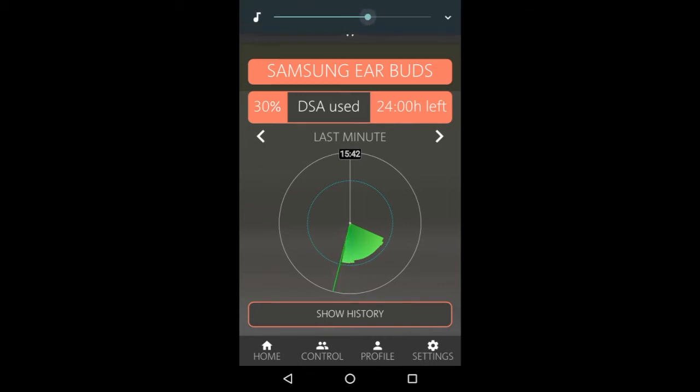But for most people, that would be too quiet. If I increase the volume to a level that would be suitable at home, HearAngel calculates the new average level and you'll see that the display now shows a reduced safe listening time.